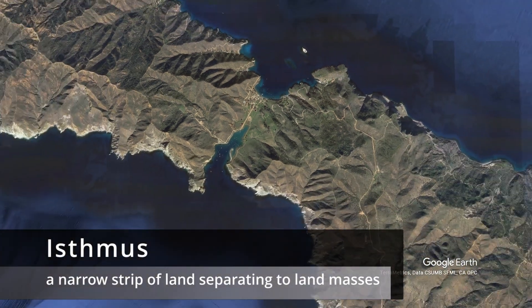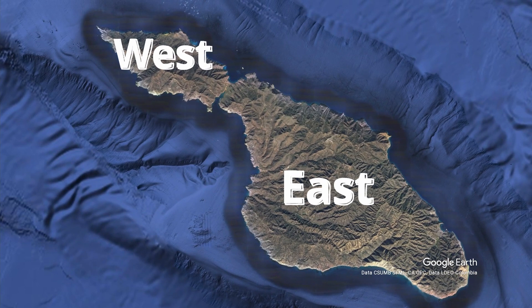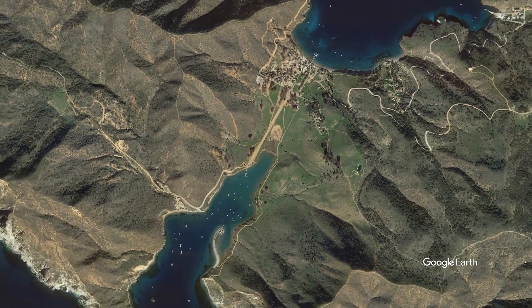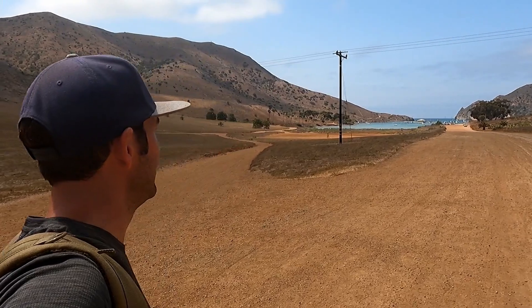Right now I'm walking from Isthmus Cove at Two Harbors over to Cat Harbor on the back side of the island. That's why it's called Two Harbors — there are two harbors connected by an isthmus, which is a small strip of land connecting two larger bodies of land. Behind me is Isthmus Cove where all the restaurants are, and we're walking over to Cat Harbor where you can also get moorings and anchorages. It's just a short walk to get to both sides of the island.